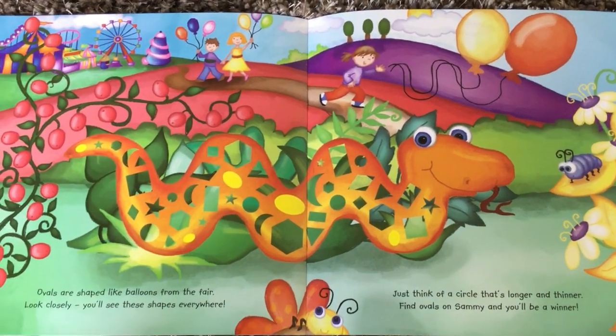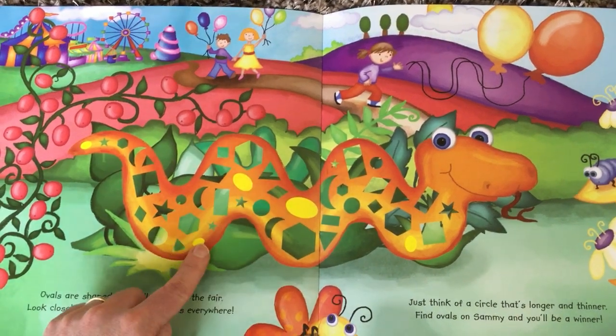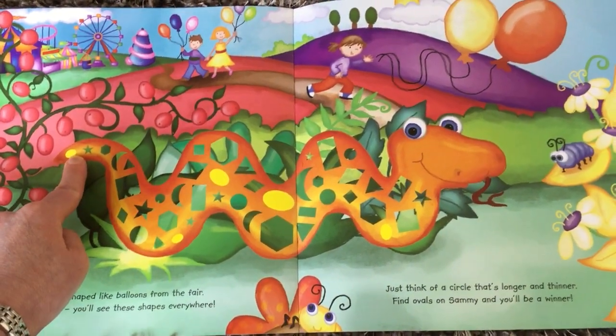Let me count them. One, two, three, four, five. Did you spot that one?